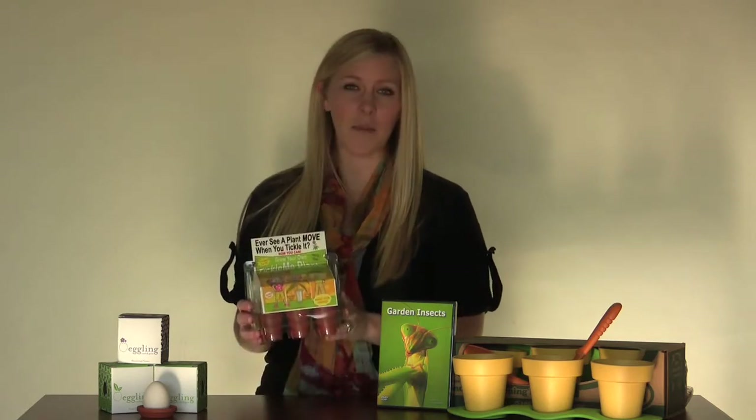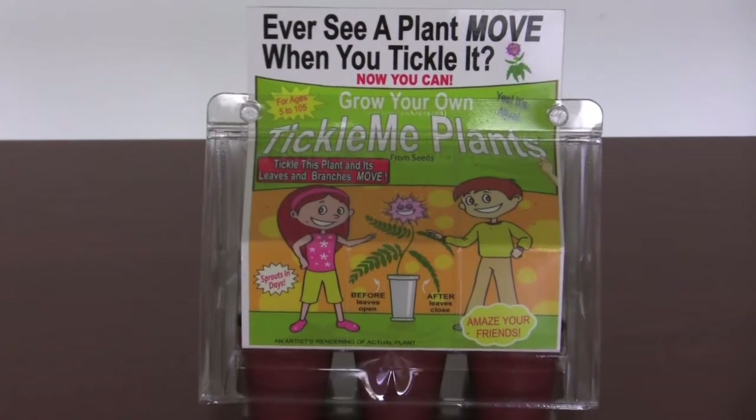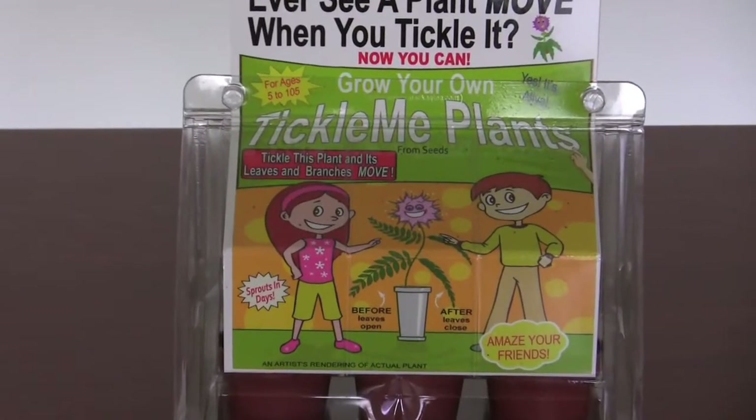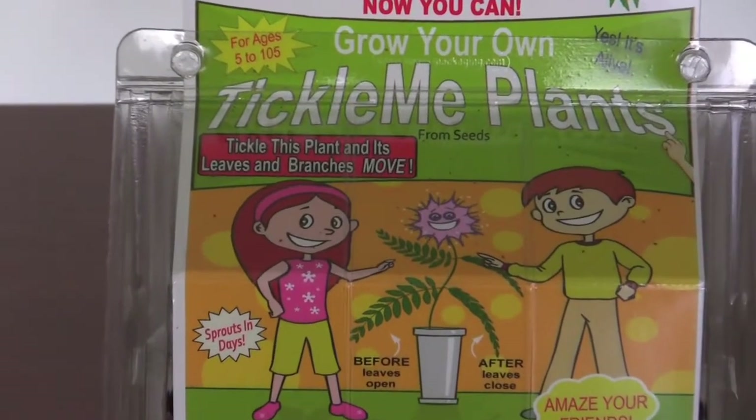The next item we have is this Tickle Me Plant Grow House. It comes with six pots, six soil pellets, and two packets of seeds, all contained in this little grow house. You plant the seeds and watch it grow.